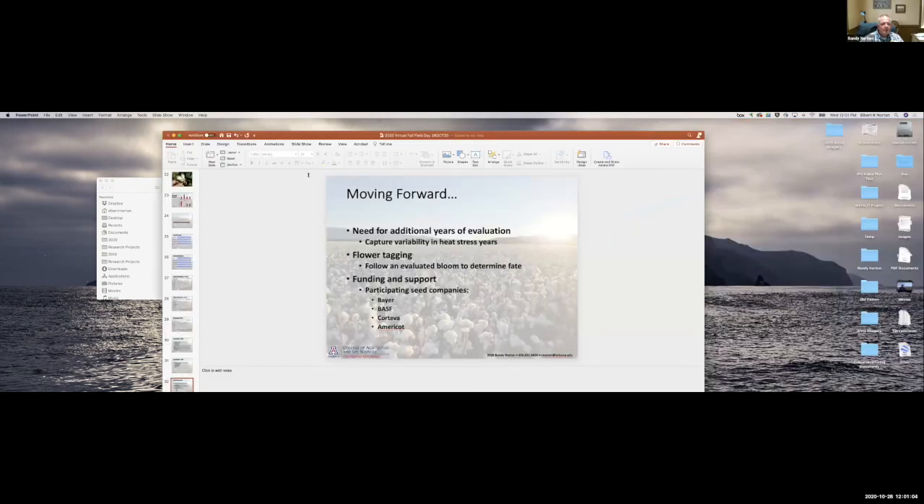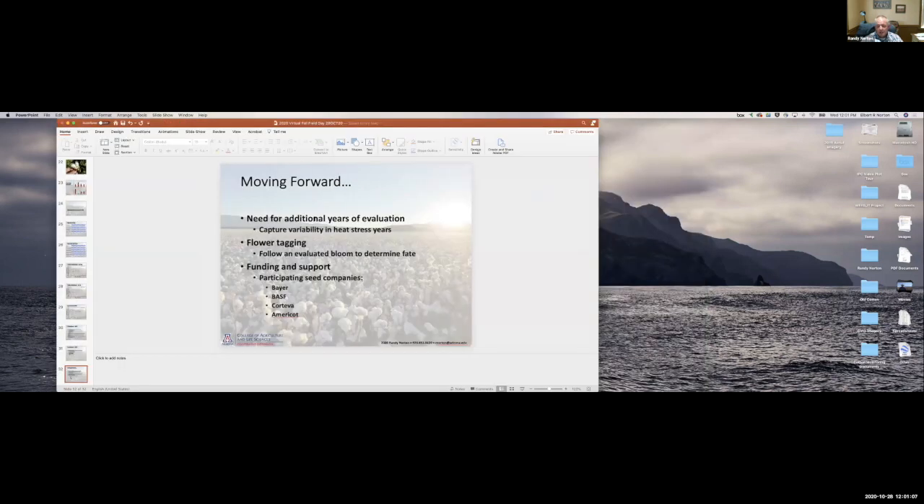Before I leave, I want to mention that we have good support for continuing this work, and that support is coming from the participating seed companies — Bayer, BASF, Corteva, and Americot — who have all come together with funding to support this, and we appreciate their efforts. Karen Gelmacher is also doing some of this same work and will be talking about it with Americot today. I'm also doing some work with Corteva evaluating their lines for heat tolerance. There's a lot of work going on and a lot of interest across the belt in heat tolerance.